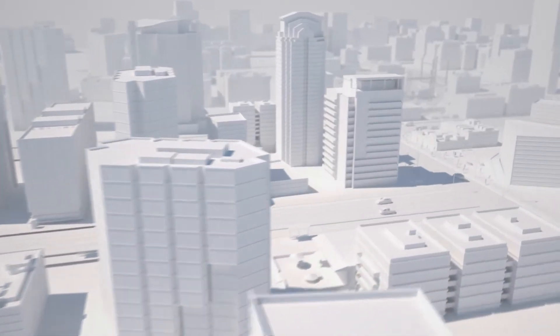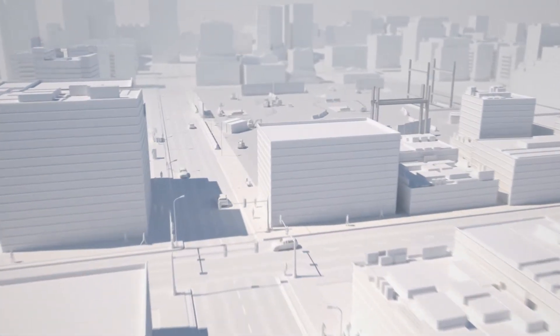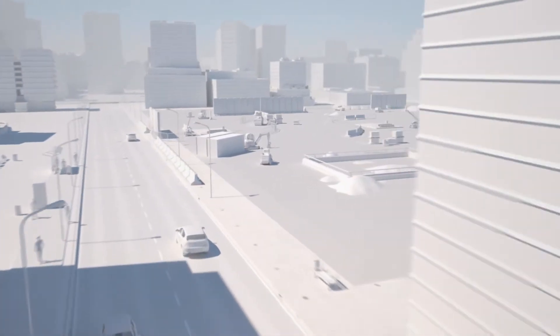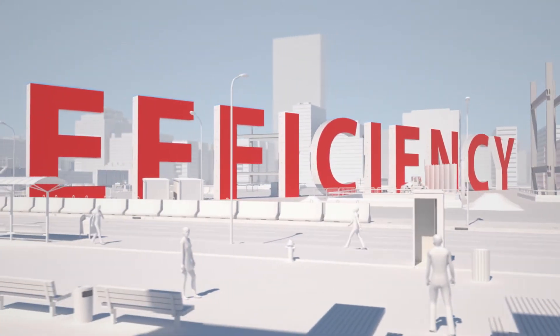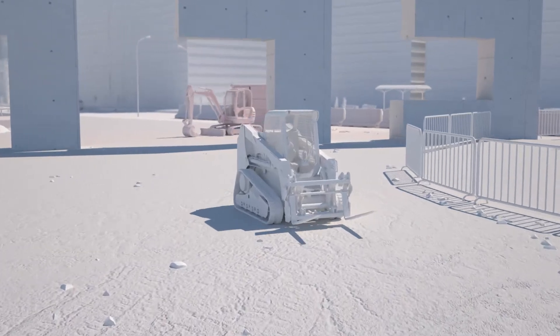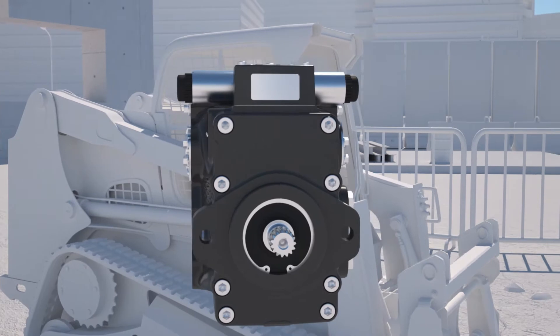In today's world, we're driven by increasing demands for productivity and return on investment. And the one true way to continuously meet those demands is to increase efficiency. But how do you reliably increase efficiency? With the improved MP1 closed circuit axial piston pump from Danfoss.